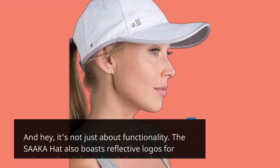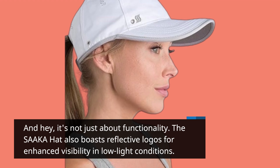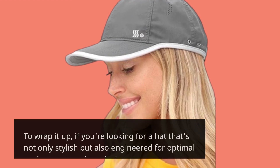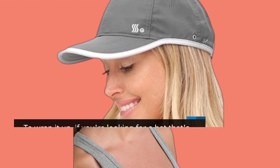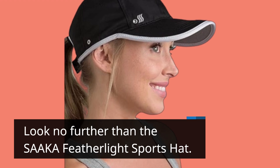And it's not just about functionality. The SAAKA hat also boasts reflective logos for enhanced visibility in low-light conditions. To wrap it up, if you're looking for a hat that's not only stylish but also engineered for optimal performance and comfort, look no further than the SAAKA Featherlight Sports Hat.